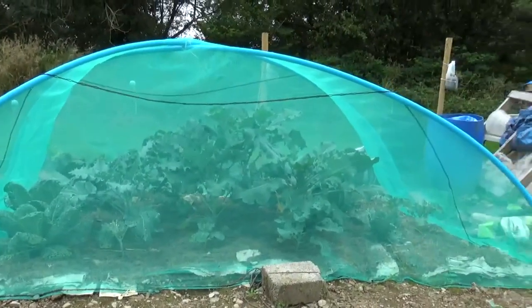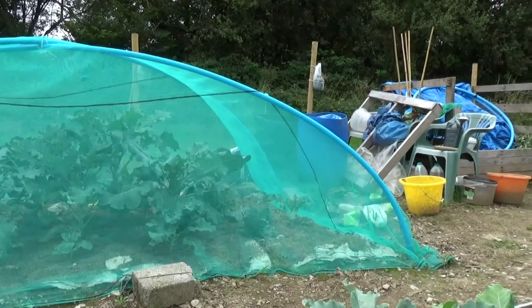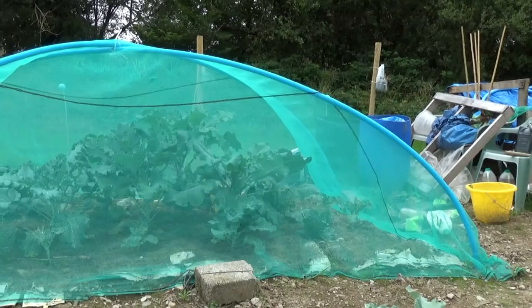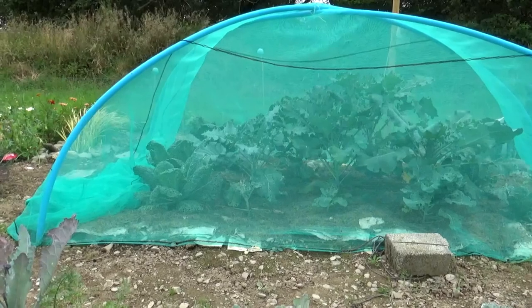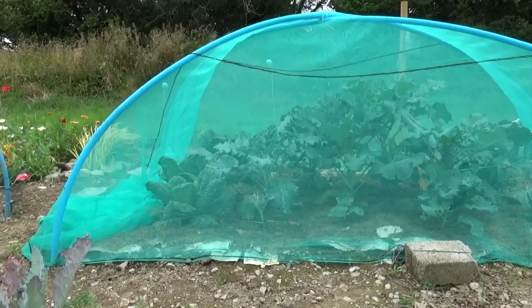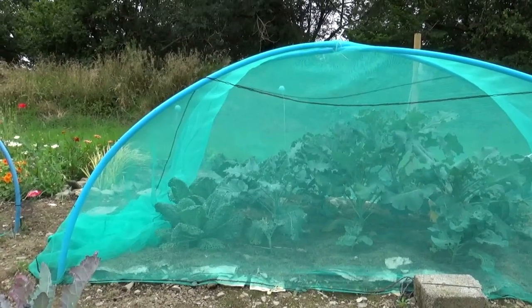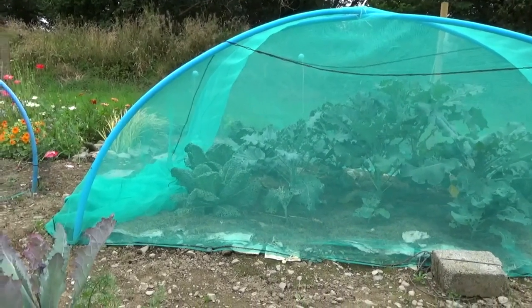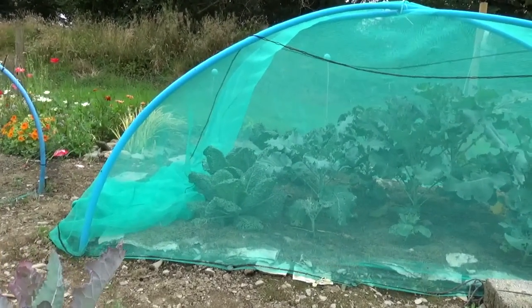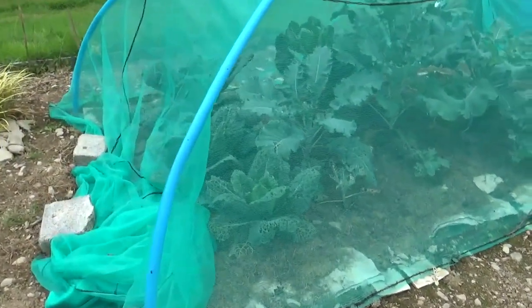In our spare brassica cage it's been a bit of a fight against slugs because it wasn't a very well prepared piece of land — everything's looking a bit battered. We came down one day and found a cabbage white trapped inside the net. I don't know how it got in but it couldn't get out, so I think it had fun and games in there and devastated most of the plants. Although the cabbages are starting to heart up a bit so if we're lucky we might get something from them.